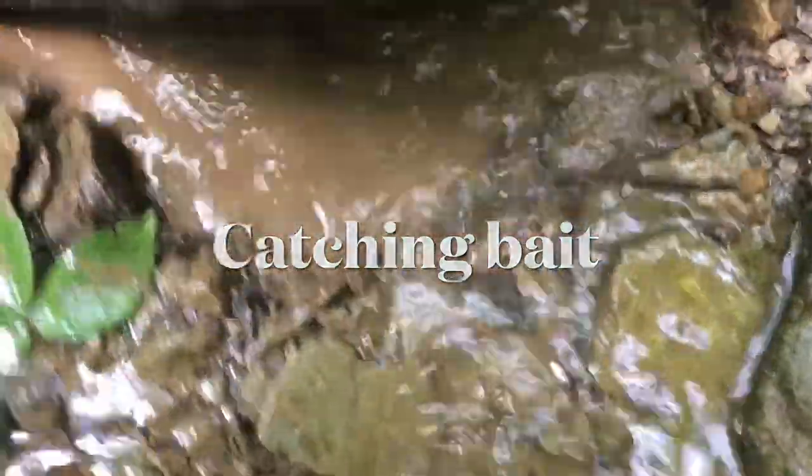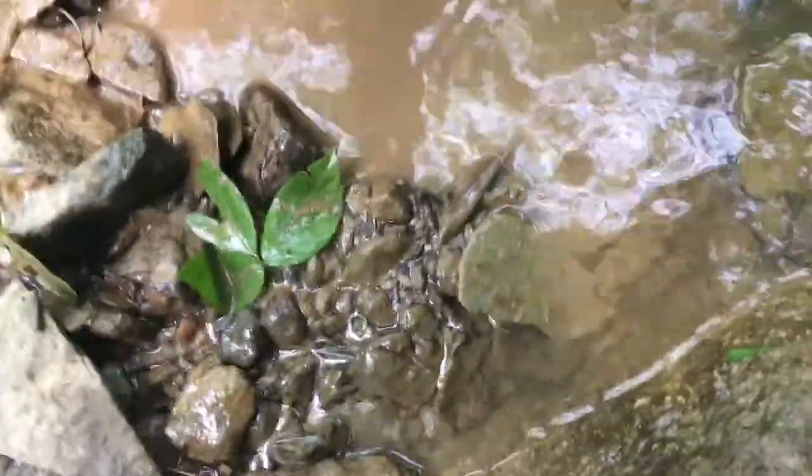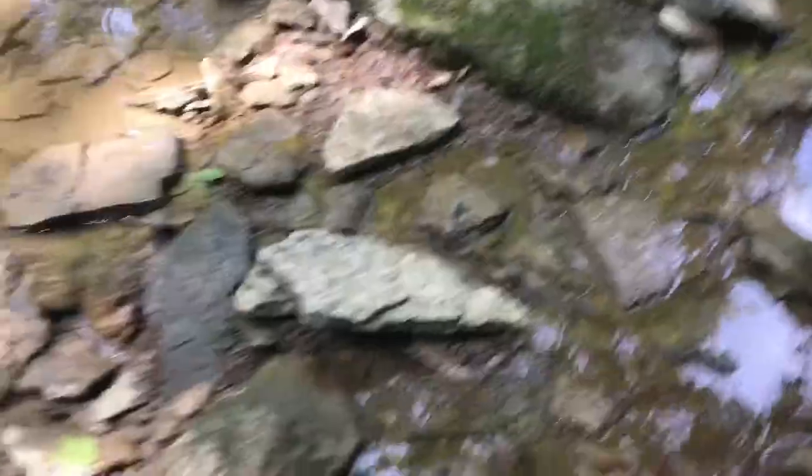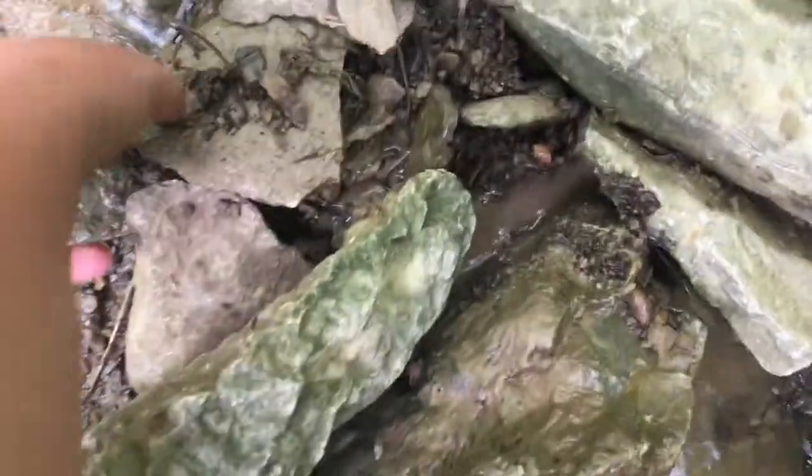Okay so how you catch a crawdad: you just lift up a rock that's in the water and if there's one under it you can just kind of feel through. There's nothing under that one so you just do the same thing over and over until you find one. I'm going to cut to a time lapse of me looking until I find one.